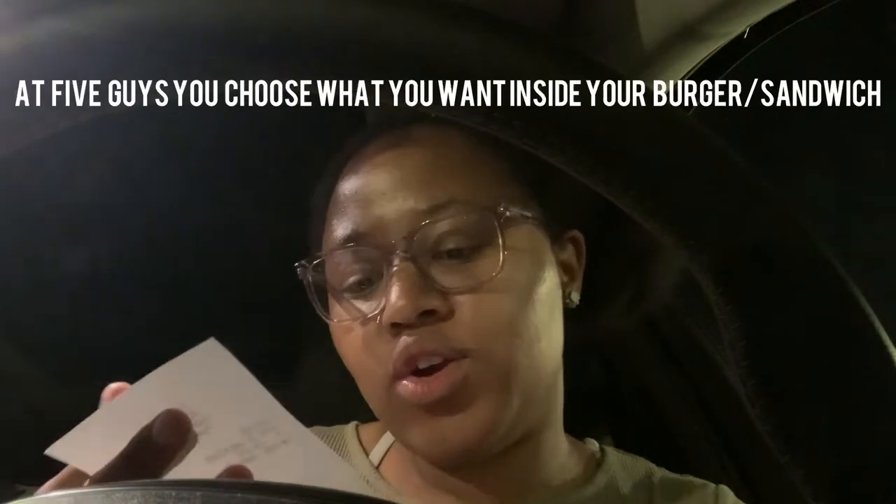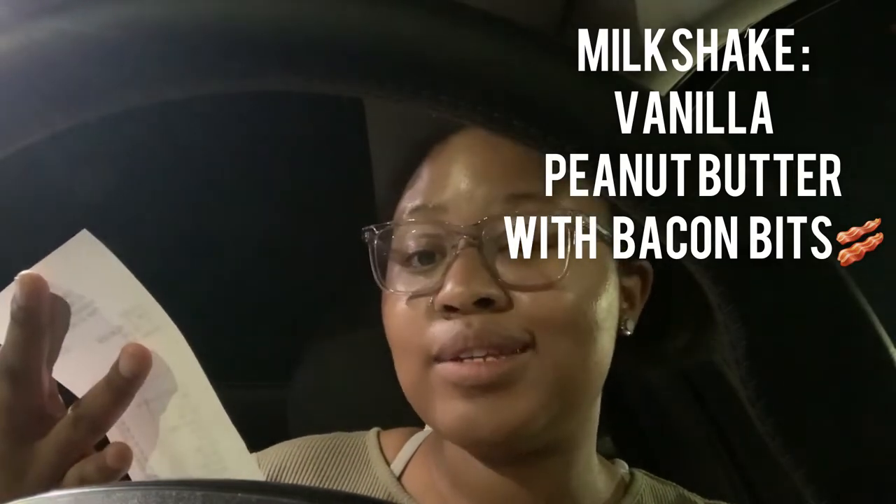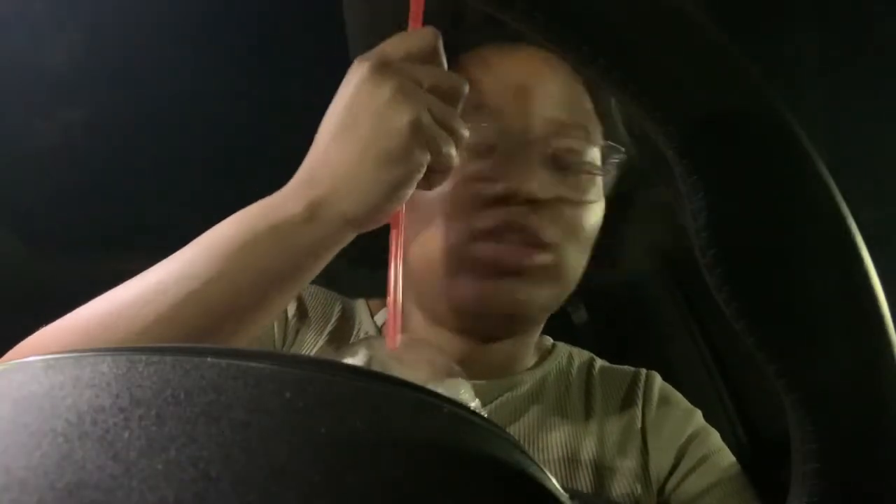Hey guys, so I'm back. I just got into the car and I got a little bacon cheeseburger. I got bacon, pickles, barbecue sauce, jalapeño, lettuce, and relish. And I got a milkshake — the milkshake is a vanilla milkshake with bacon and peanut butter. So I'm gonna first try out the milkshake and tell you how it tastes. Here it is — here's the milkshake.